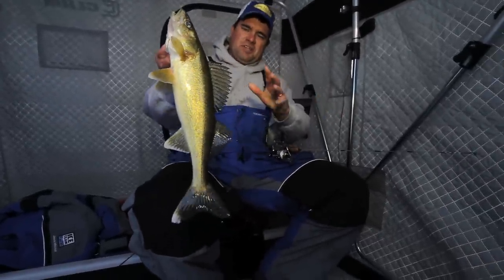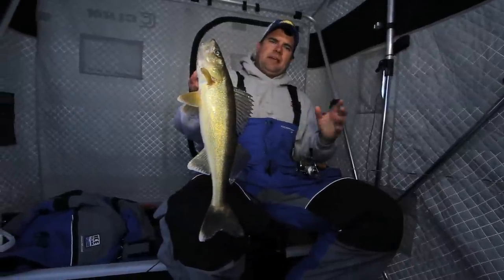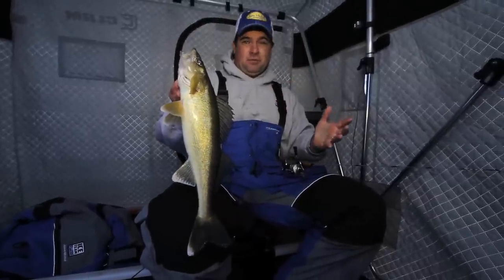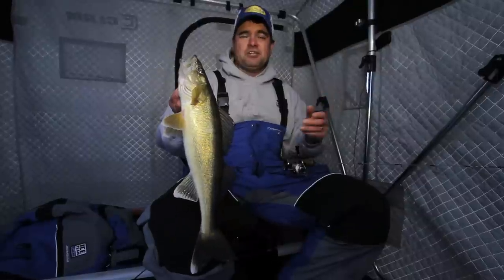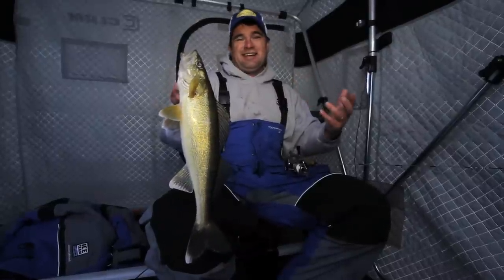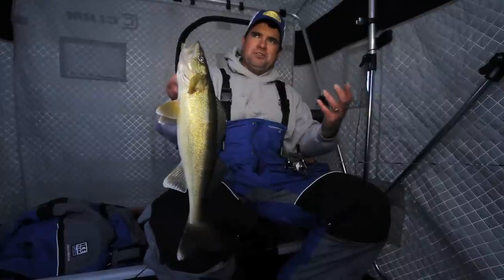There are so many walleyes just like this out on the body of water we're on today. We're on Red Lake — a massive body of water. What makes Red Lake so unique is it's a very shallow lake for the most part, at least on the upper Red Lake where we can fish. There's hardly any structure; in fact the structure is so subtle. In a lot of cases, the structure is on top of the ice, where these fish will gravitate towards pressure ridges and big snow patches.